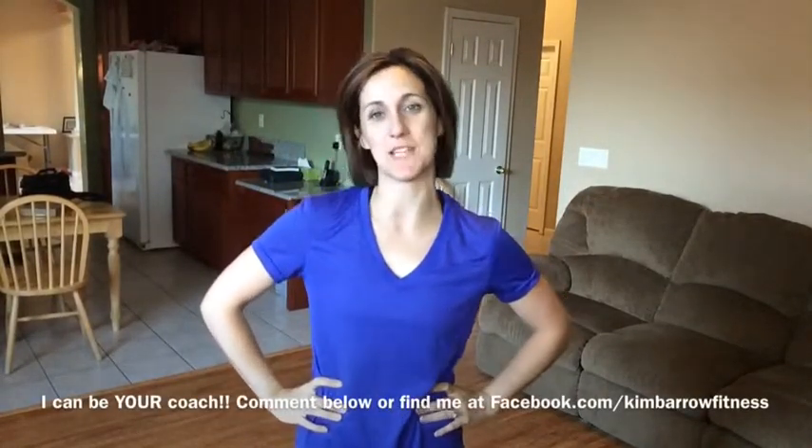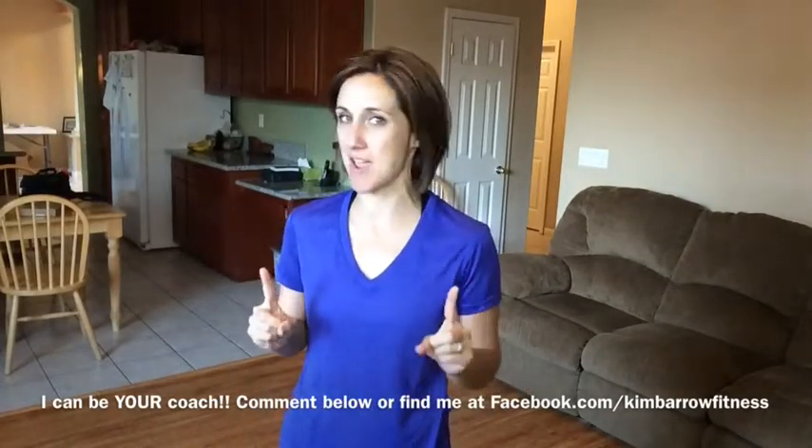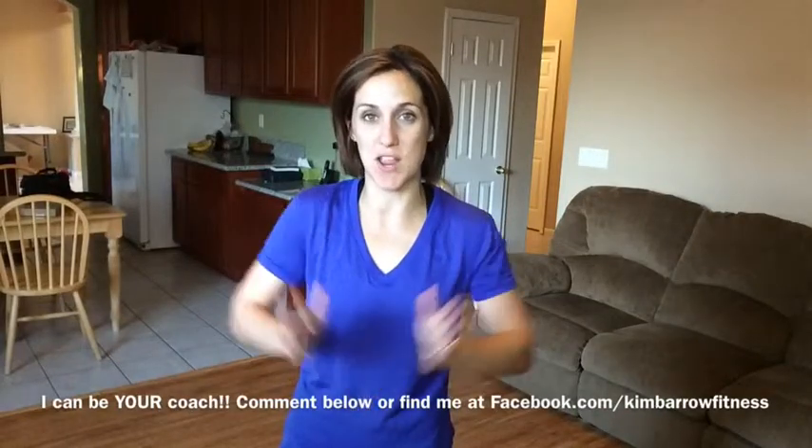Hey there, Kim Barrow here. I am a personal trainer turned full-time mom turned Team Beach Body Coach, and today I want to talk to you a little bit about my day one with PiYo. PiYo is a 60-day program that takes its cues from Pilates, yoga, and athletic strength training.